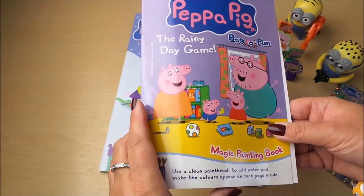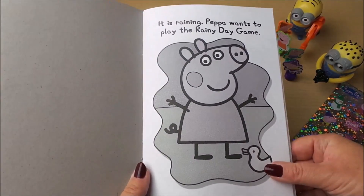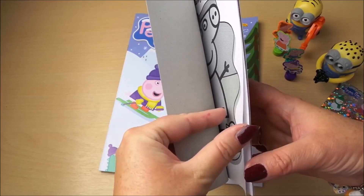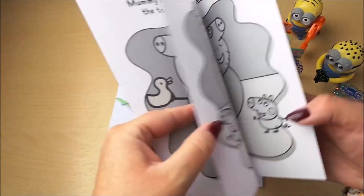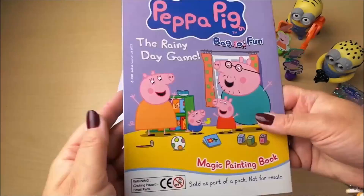The Rainy Day Game — it's my own magic painting book. It is raining and Peppa wants to play the Rainy Day Game. You just wet a brush and you can make these pictures turn into colourful pictures. That's well worth doing.